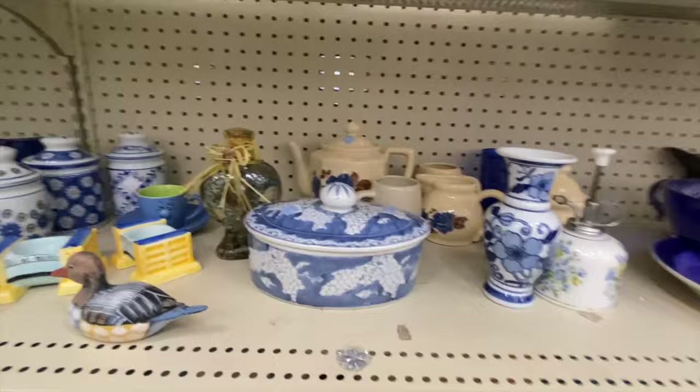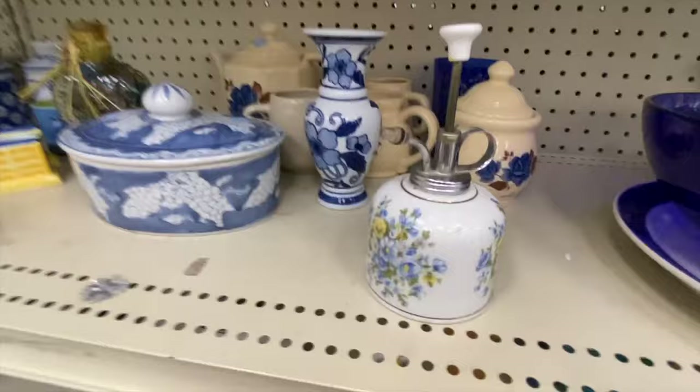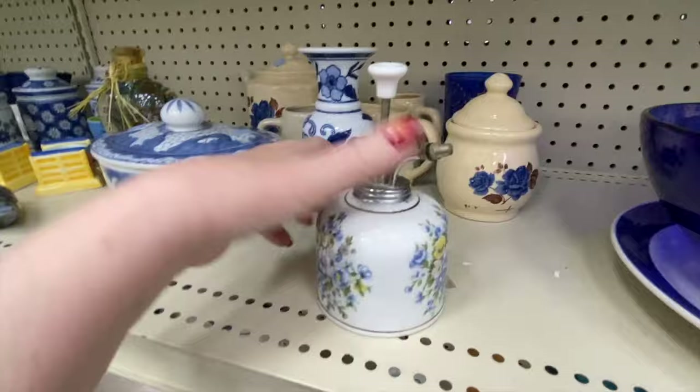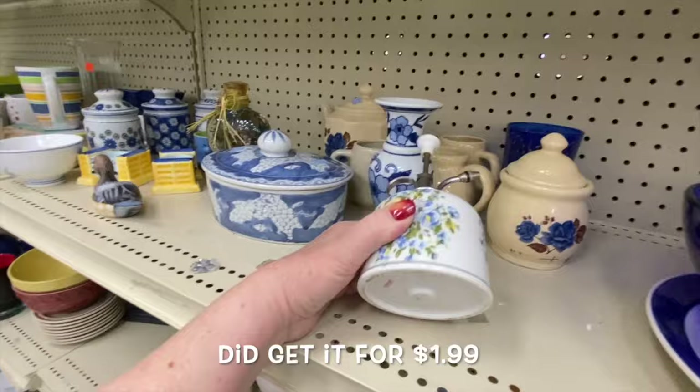Now this is also interesting — looks to be vintage as well. Japan, yes. And then the pump goes down and back up. There's pressure. How much is that? Of course, there's no price on it. It needs a good cleaning, but I think I can manage that. We'll pick that up as well.